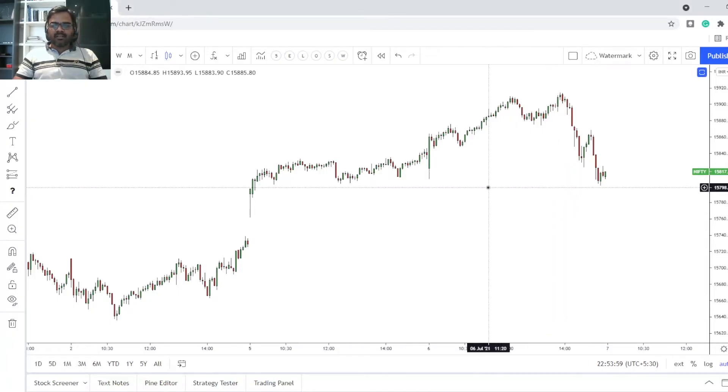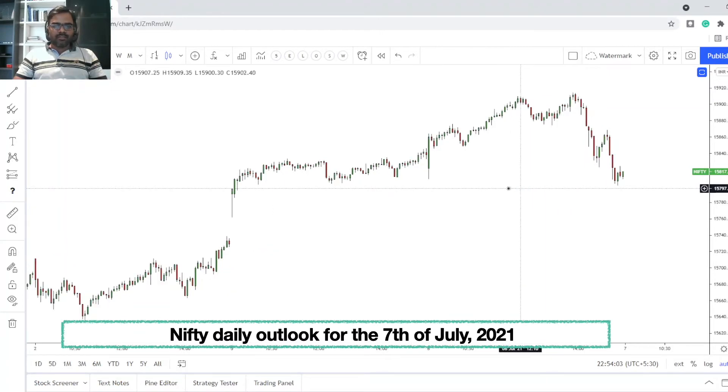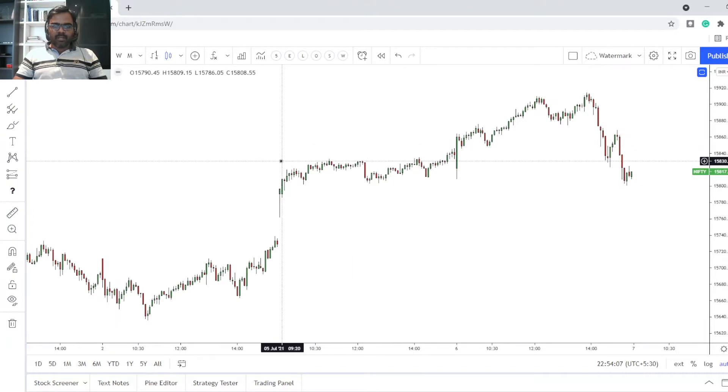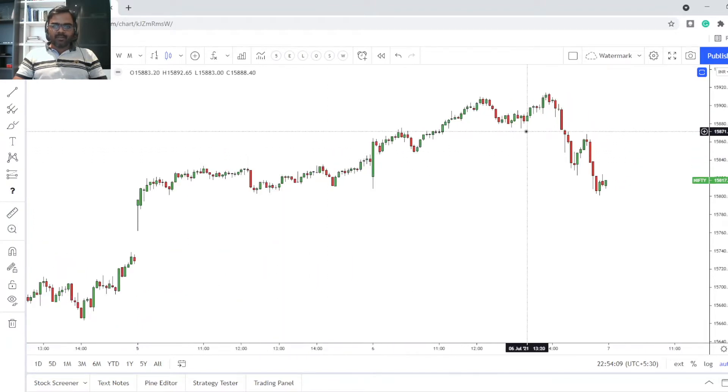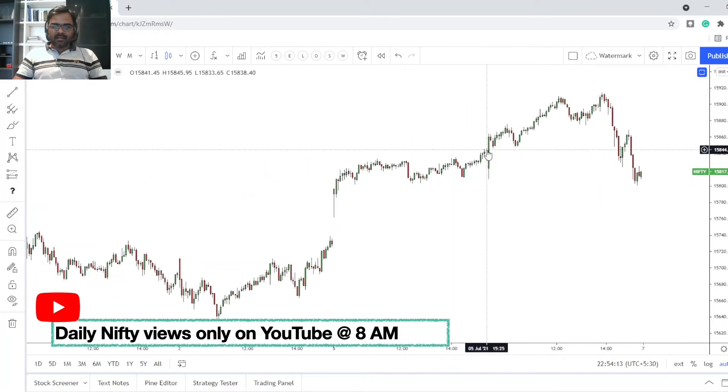Hello friends, this is your Trendline Investor again, giving the Nifty outlook for the 7th of July. Jumping into what happened today — we had a nice big green candle during the open.